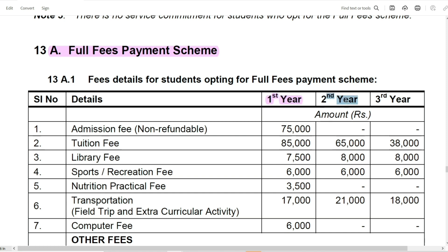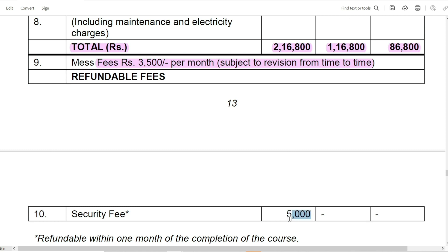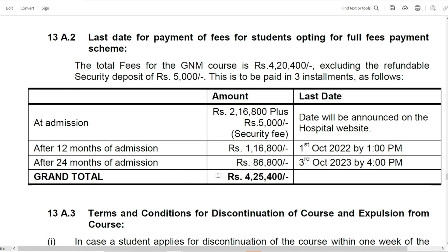The total course is a 3-year course. The total fees are Rs. 2,16,800 for the first year, Rs. 2,16,800 for the second year, and Rs. 86,800 for the third year. In addition to this, for the hostel you have to pay Rs. 3,500 per month, which may be revised from time to time. There is also a security deposit which is refundable when you finish the course. The total fees for the entire course, excluding mess charges, is Rs. 4,25,400.